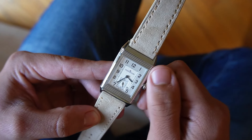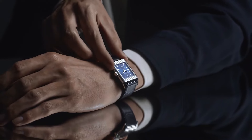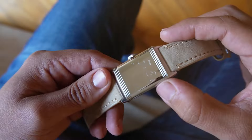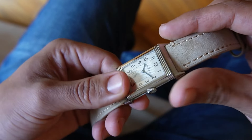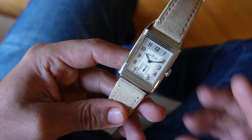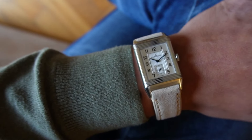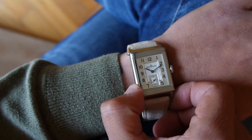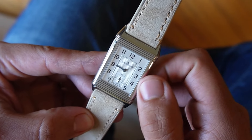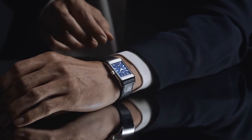Lastly on this list — and one that I personally own — is the Jaeger-LeCoultre Reverso. The Reverso was first introduced in 1931 and was designed for British Army officers playing polo in India. Its unique reversible case was intended to protect the watch face during matches, adding to its appeal as an accessory that is both functional and sophisticated. With its Art Deco design, the Reverso has a classic geometrical aesthetic that has remained stylish for almost 100 years. Jaeger-LeCoultre is known as the watchmaker's watchmaker, because most high-end brands like Cartier, Audemars Piguet, and Vacheron Constantin wouldn't be where they are today without JLC.